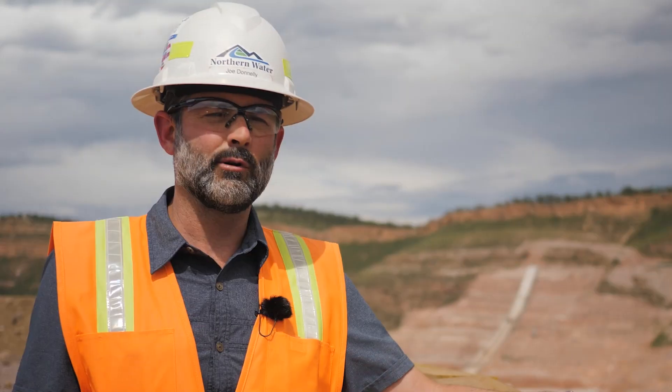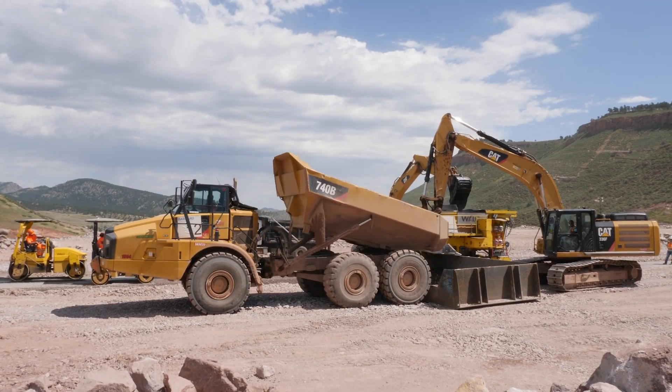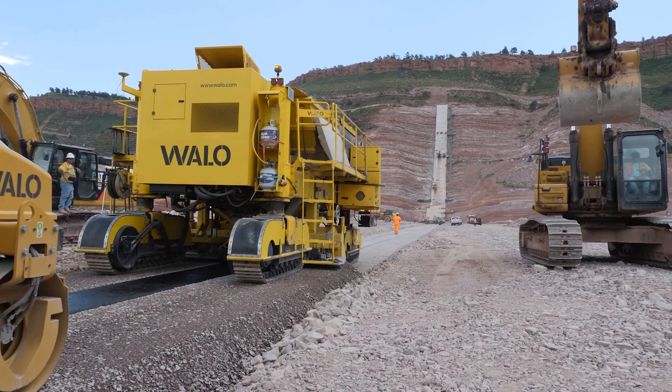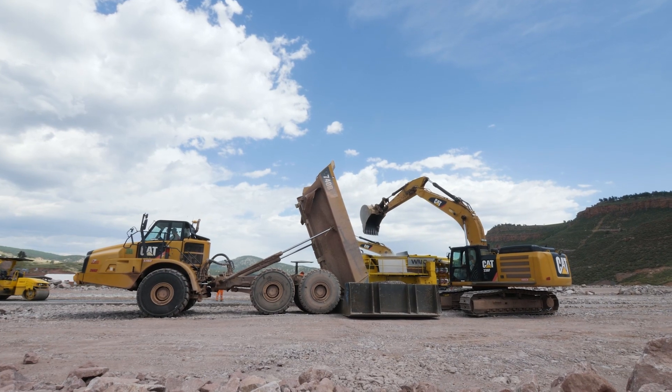Stantec has helped steward our design process and really provided valuable consulting throughout the design and the construction process. We are two years into a four-year, 550 million dollar construction project, and we have been able to control the costs and we're keeping this project on schedule.